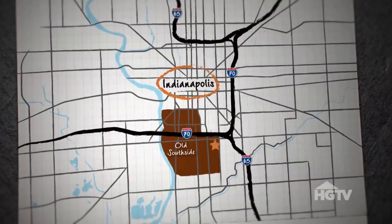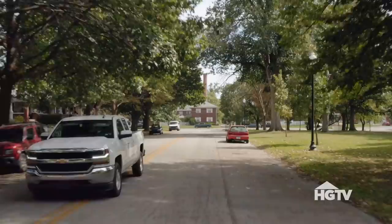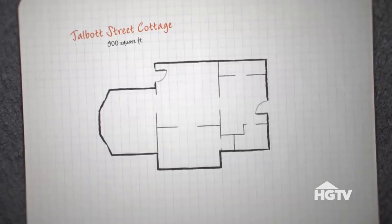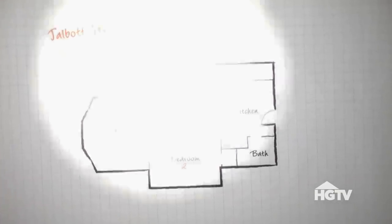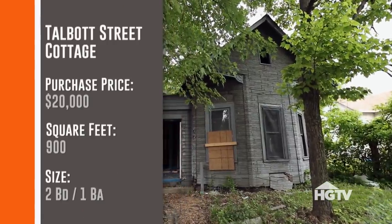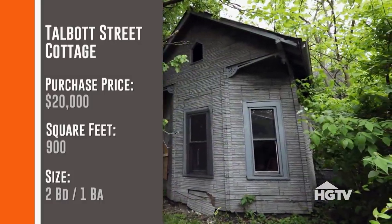We are heading over to exciting house number four on Talbot Street. Old South Side is probably the most transitional of the neighborhoods we currently are working in. We've sold three houses so far on this block, and this is the worst one left, so tackling this is huge. The house kind of looks like a haunted house. It's a single story home with a living room, kitchen, two bedrooms, and a bathroom. We got it for $20,000 — you can't buy a house on Talbot for $20,000 now.